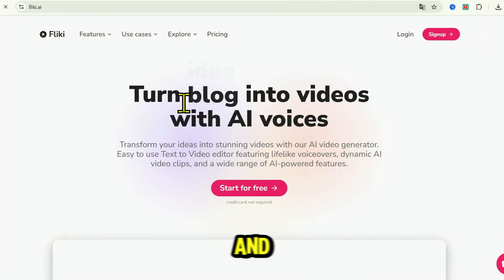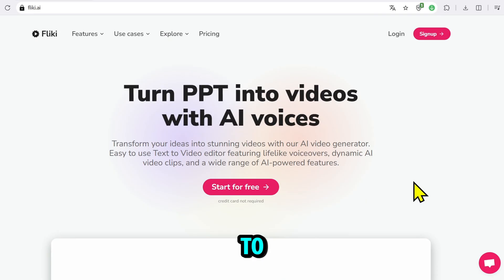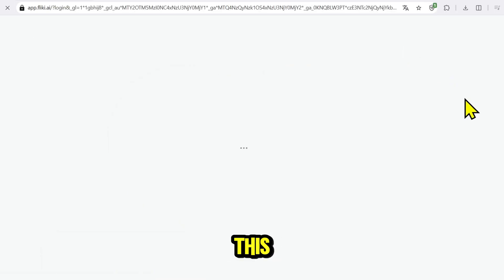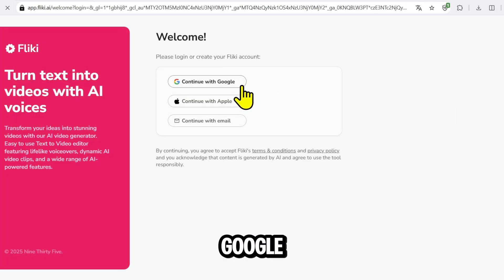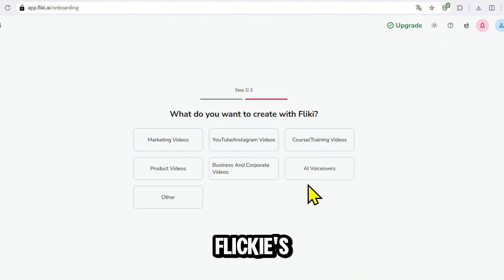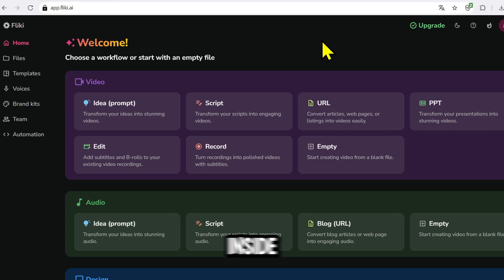First, open your browser and click the link I've placed in the video description. This link will take you straight to the Flicky AI signup page. You'll get a 10% discount if you want to upgrade later. On this page, click Login with Google to make it quick. Just a few simple steps and you'll have an account and be taken straight into Flicky's workspace.